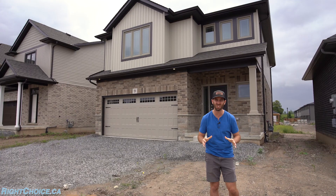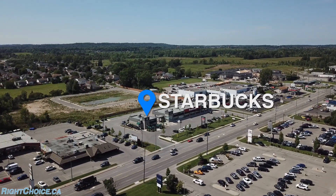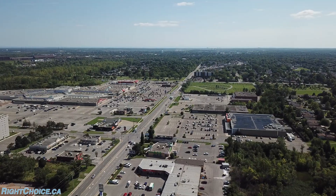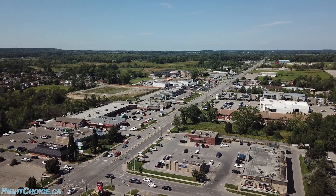As far as the location, this development is just around the corner from just about every amenity that you're going to need. Behind me you've got groceries, there's a Starbucks just up the street, and the Seaway Mall for your shopping is just across the street. You've got gas stations, banks — you've got everything right here. And you're also only minutes away from 406 access, which will take you wherever you need to go.